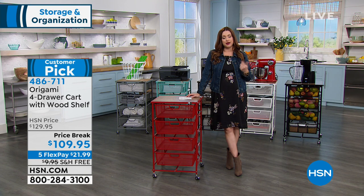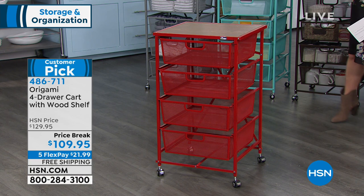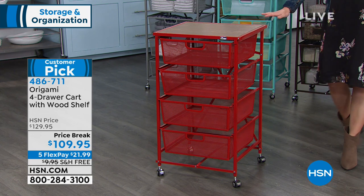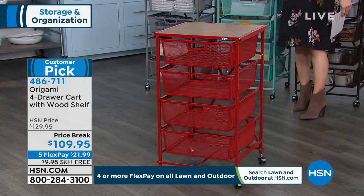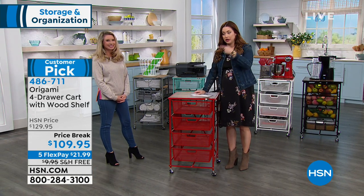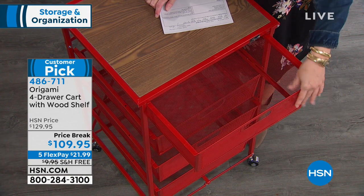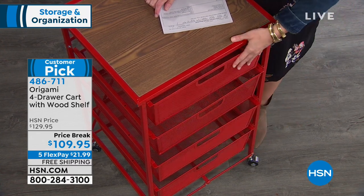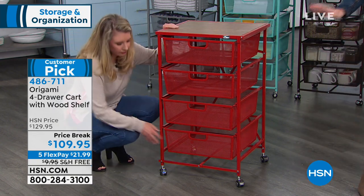Tracy's going to come over and we're going to talk about another Origami item that I love — this is actually something I purchased. Tracy mentioned she's got a 14-year-old daughter; I have 14-year-old stepdaughters. Back here in the turquoise is what I picked up: the four-drawer cart with a beautiful all-wood top. I purchased it for them as the ultimate in-their-room makeup storage system. It is such a beautiful storage system because it's Origami — it comes to your door assembled and ready to go.